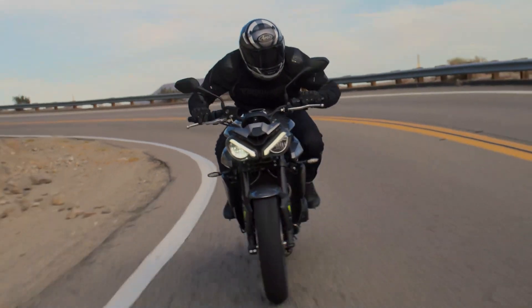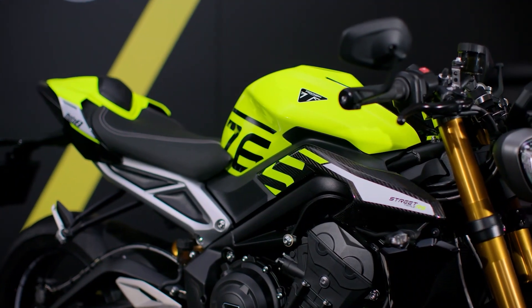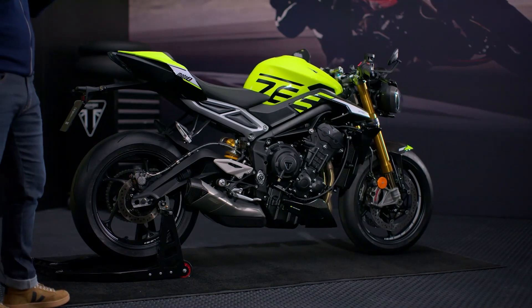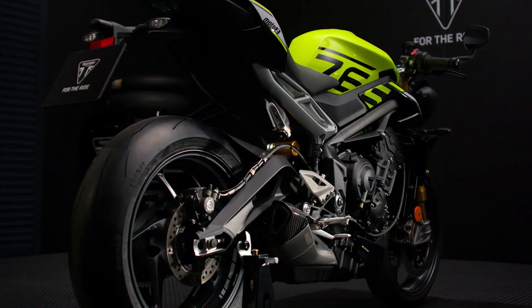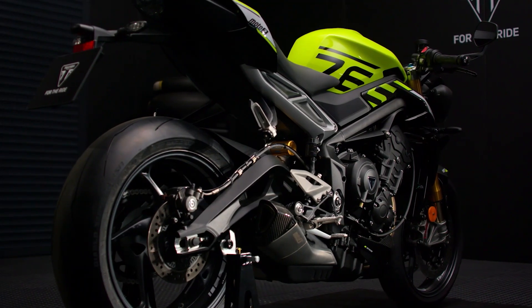The Street Triple has long been known for its agile yet planted handling, and the Moto2 Edition takes this to a whole new level, with a race-inspired riding position, a low 839mm seat height, and a chassis that's as assured on the road as it is razor-sharp on the racetrack.